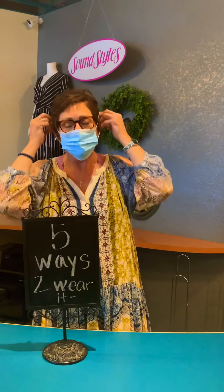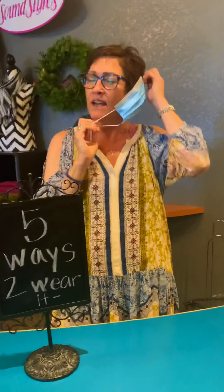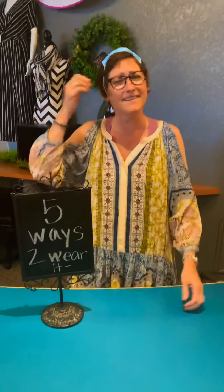We were just laughing — five ways to wear your mask. The right way, the wrong way. We think this is kind of cool if you have a double chin because it just covers it up. And then of course it can be over here, or over here, and some people wear it up here. Five ways to wear it.